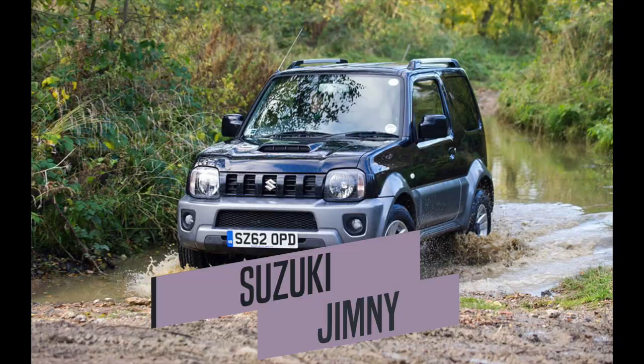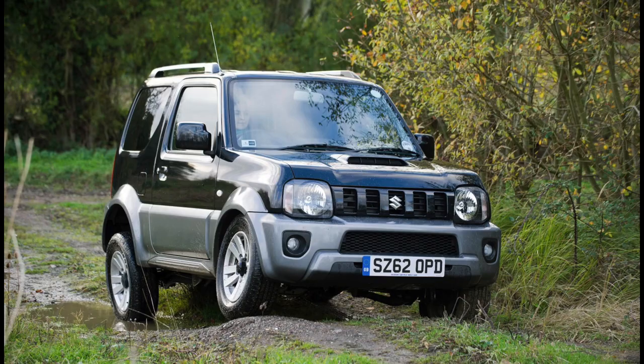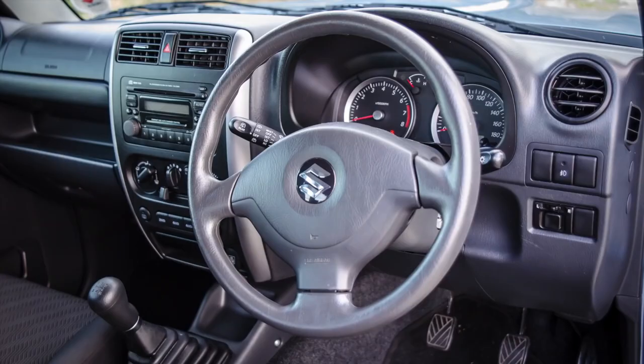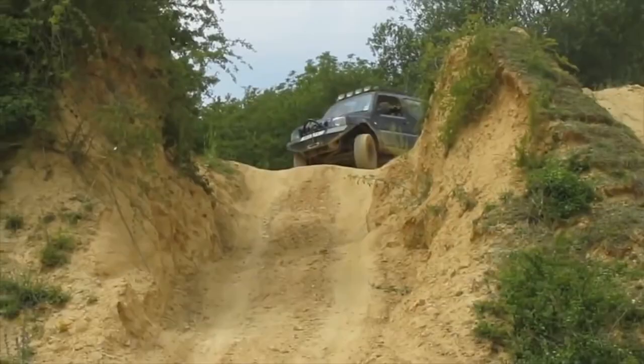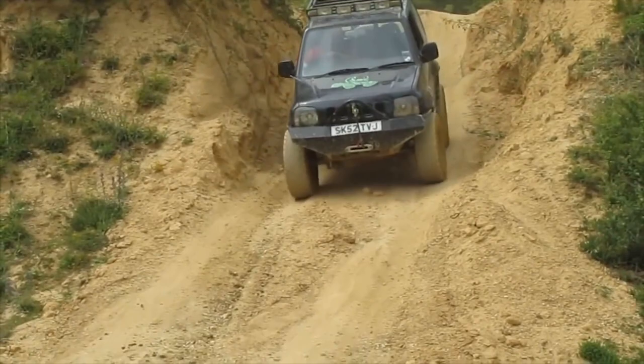Number 2: Suzuki Jimny. Strictly speaking, this Suzuki can trace its roots back to 1968, continuing on through the Suzuki Samurai of the 80s and 90s. To be fair to this list, however, the current Jimny model has been on sale brand new since 1998. Despite being very dated inside with poor handling and ride comfort, the Jimny is still a very capable off-roader.